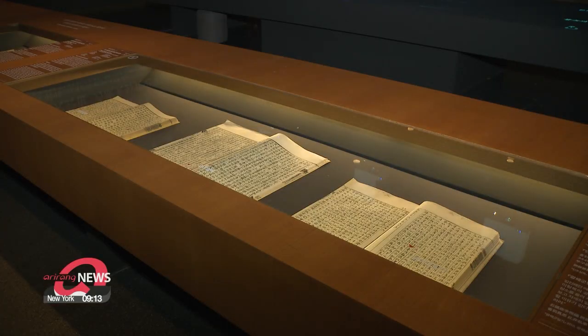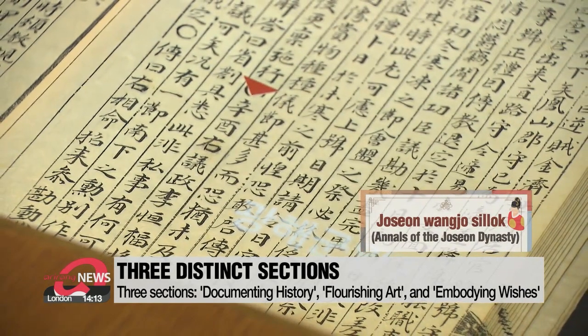"If it is known to be one of the first of its kind and has value to humanity, we promote it as a national treasure." The exhibition is divided into three different sections. The first is called Documenting History.